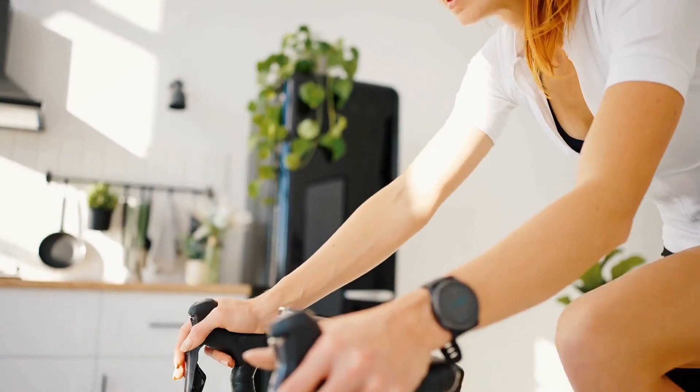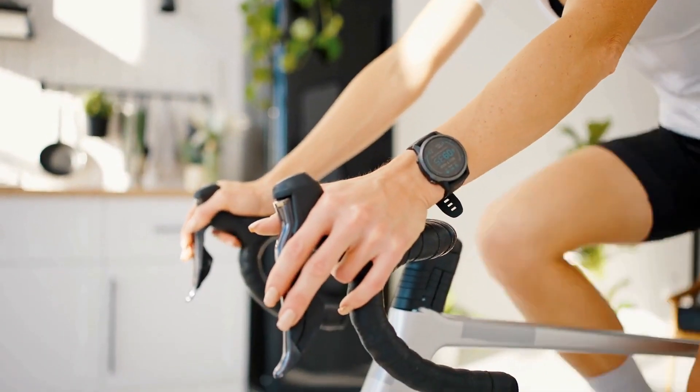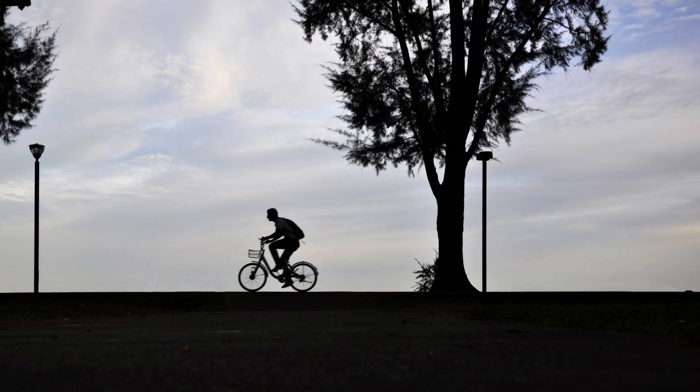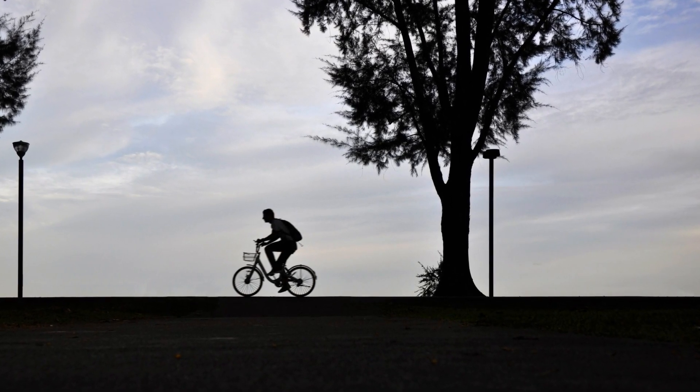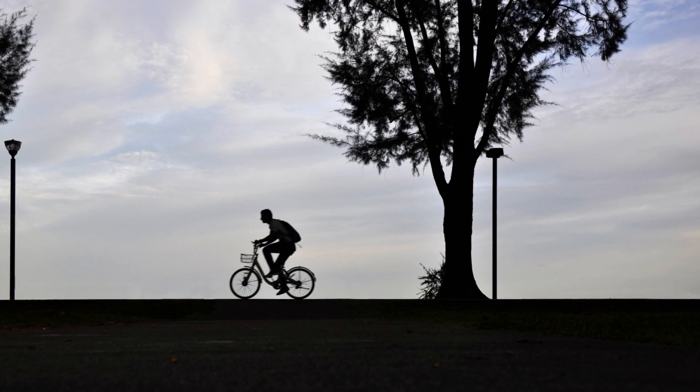Assembly is straightforward, with clear instructions and most tools included. Maintenance is minimal, focusing on keeping the bike clean and periodically checking for any loose parts.